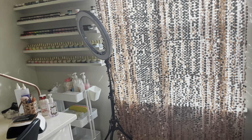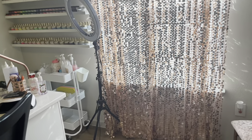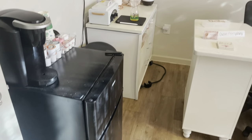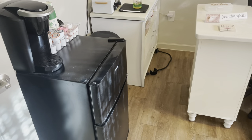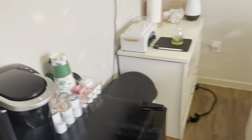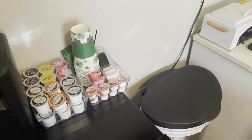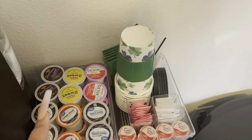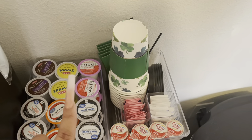That ring light came from Amazon. I will have everything linked in the description box down below. When you first walk in, I have this mini fridge with the Keurig and stuff. So I have different types of coffee, hot chocolate, tea, and even a detox tea.